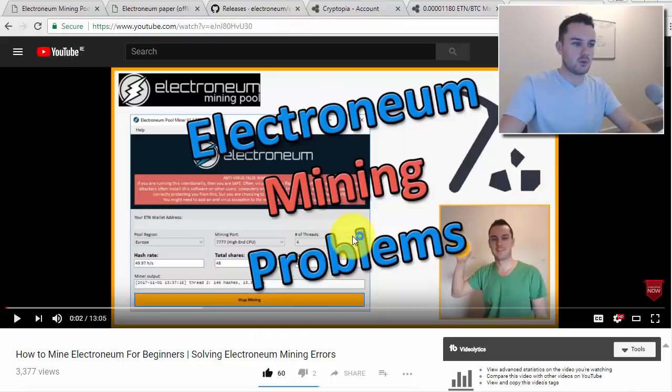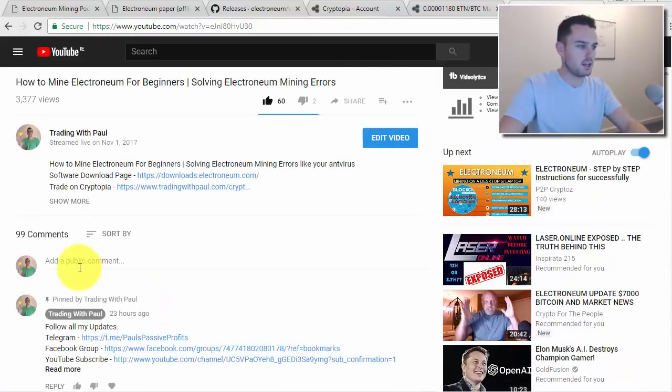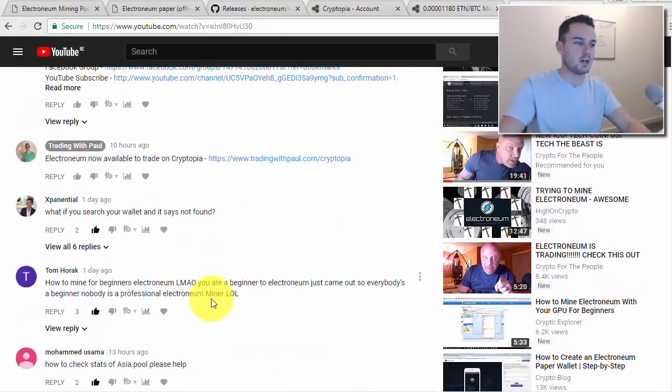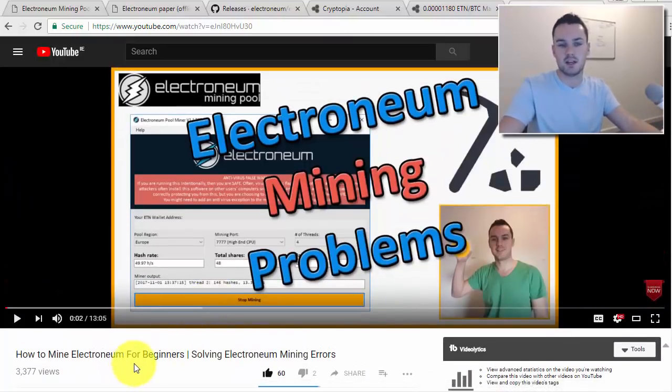If you haven't seen my video from yesterday showing people how to mine Electronium, I talked through some of the problems people are seeing. There are over 3,000 views and over 100 comments on it now. I've got back to as many people as possible — please read through the comments to see if I've answered your question there already.